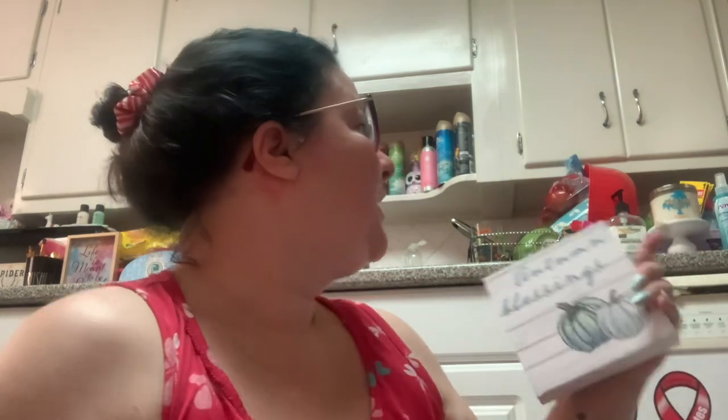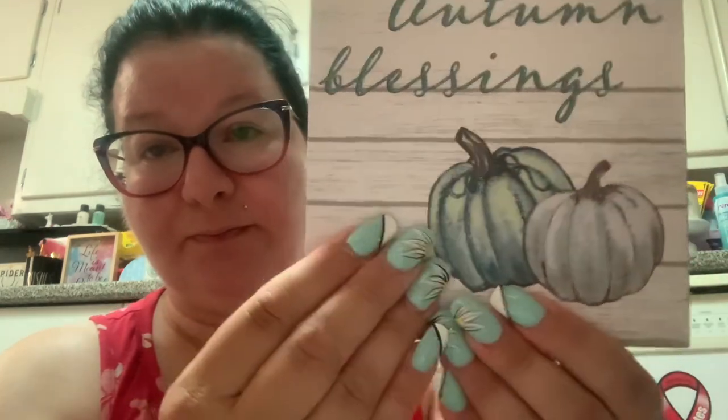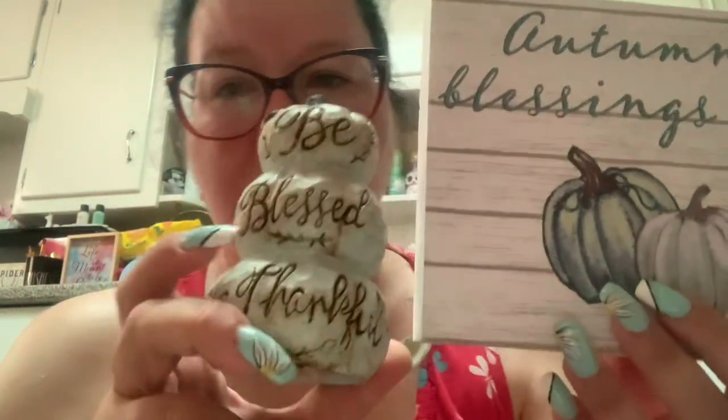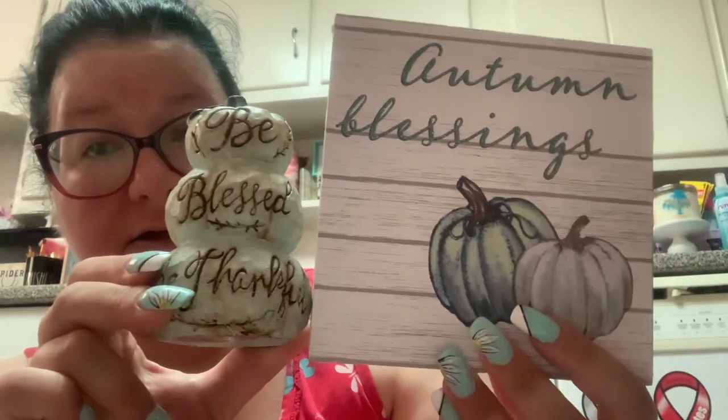I picked up some fall decor. I'm going to get rid of some spring decor and replace it. I found this one I love — it's teal for autumn, kind of like the pumpkin cupcake spray from Bath and Body Works. It's called 'Autumn Blessings' and it has blue pumpkins. Then I found this really heavy one that says 'Be Blessed, Be Thankful' — a little trio of pumpkins. They match, and I like the color coordination. You don't need to do orange, yellow, and brown for fall all the time.